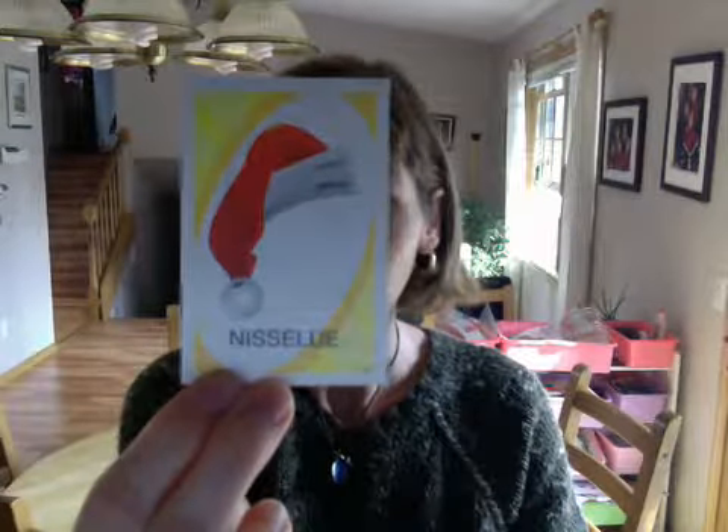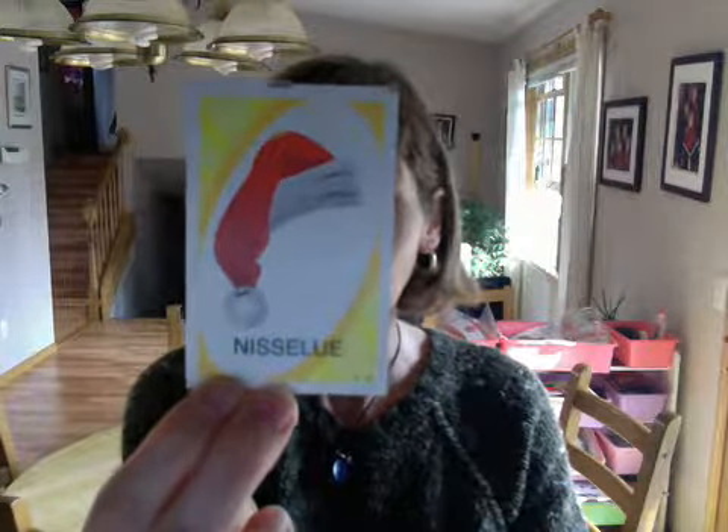ballettdanserina — ballet dancer. tv — tv. nisse lua — a santa claus hat.